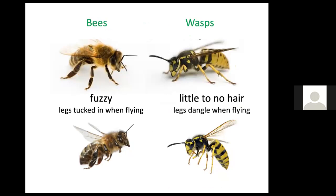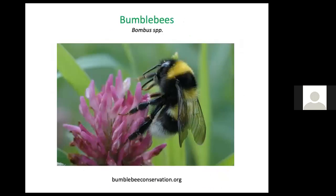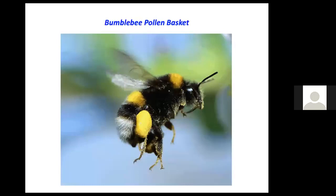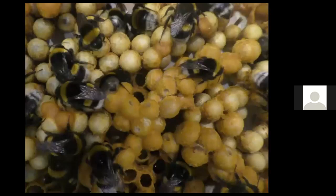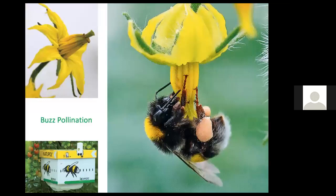Bees and wasps are not the same — a wasp usually has very little hair and its legs dangle; a yellow jacket is an example. Bumblebees are native bees and an important bee that most people recognize. Like honeybees, they have pollen baskets on their legs for protein food for their young. The female must start her brood every year from scratch, finding enough pollen and nectar to feed both herself and her young. Hundreds of bumblebees can be in a colony, still far fewer than thousands in a honeybee colony.